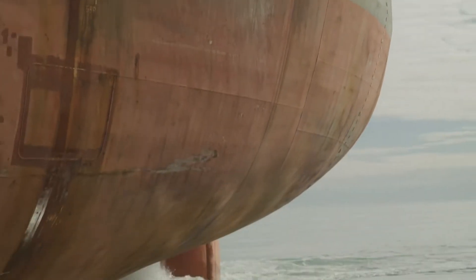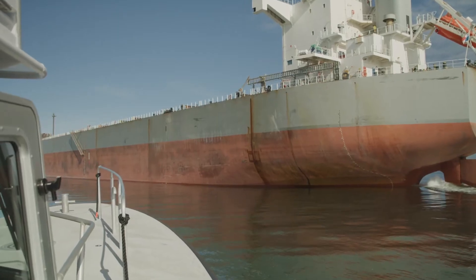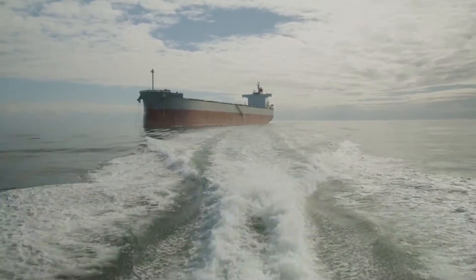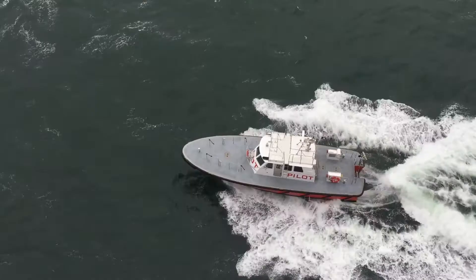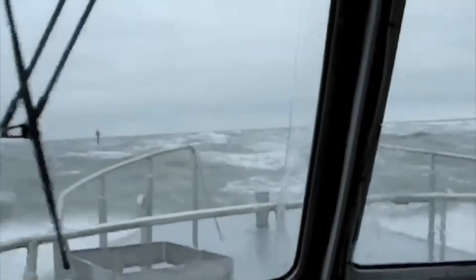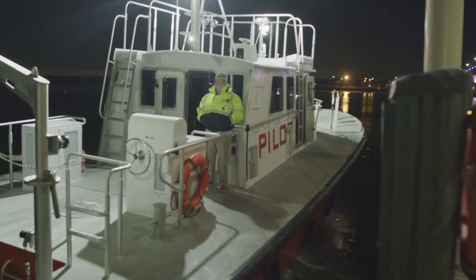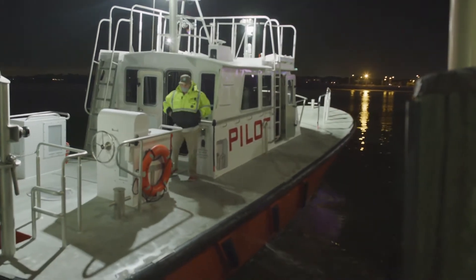The largest ships coming in now are about 1,200 feet long and 160 feet wide. The weather ranges from sunny days and calm weather to hurricane-force winds. When the weather gets bad, the waves can get up to 20 feet. The pilots ships anything — as long as the port's open, we're going out. We typically perform 6,000 to 7,000 pilot boardings every year.